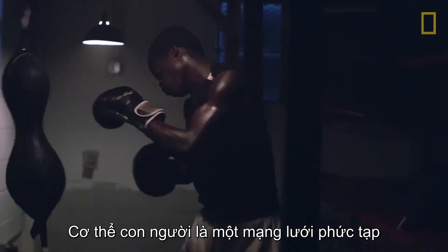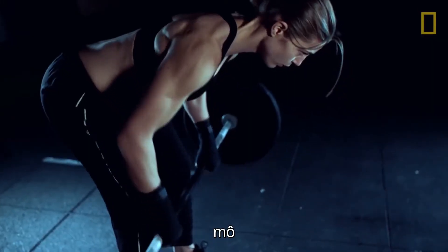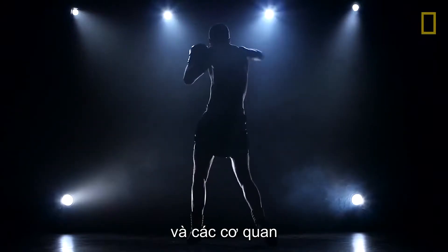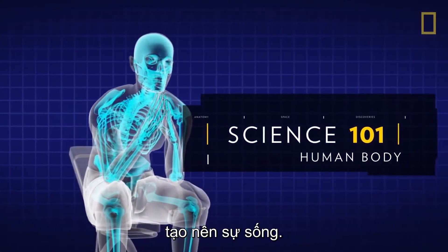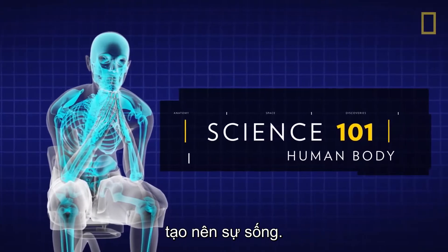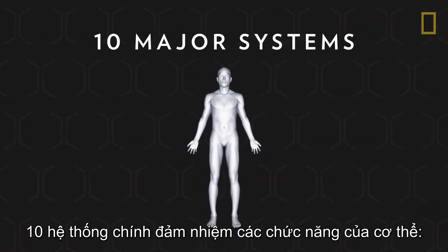The human body is a complex network of cells, tissues, and organs that together make life possible. Ten major systems are responsible for the body's functions.